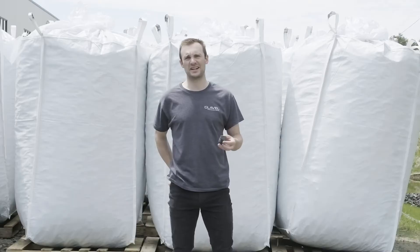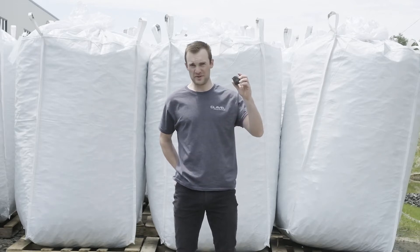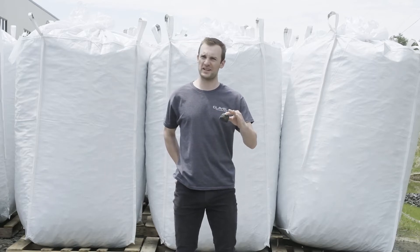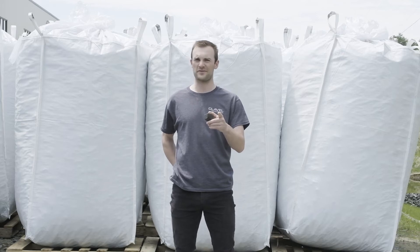Thank you so much for joining us here today at Glavel Saxon Hill to learn more about foam glass production. Now while this may be North America's first electrified foam glass kiln, it certainly won't be the last. We anticipate future Glavel plants to pop up around the country in years to come, so stay tuned on that front.